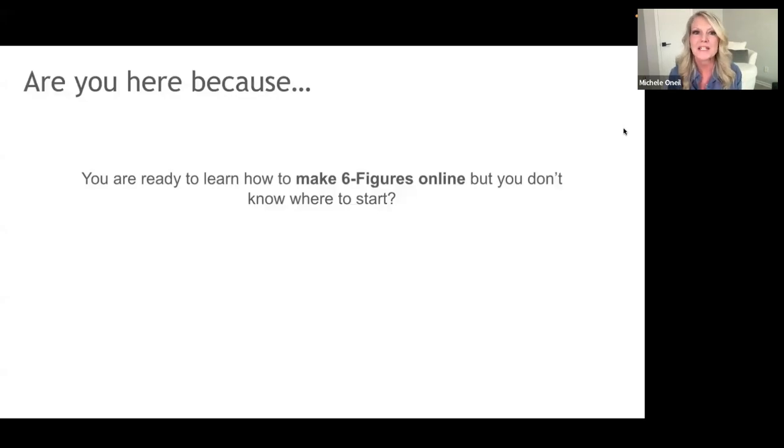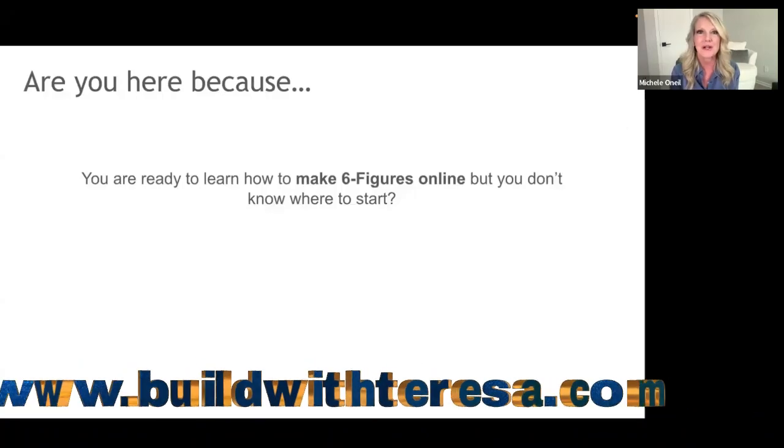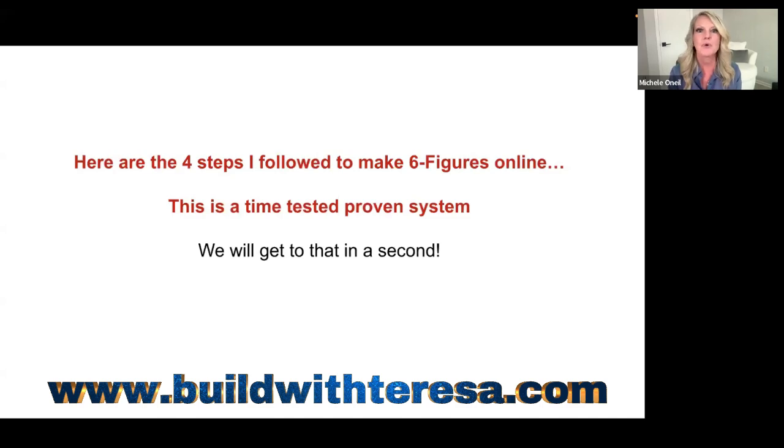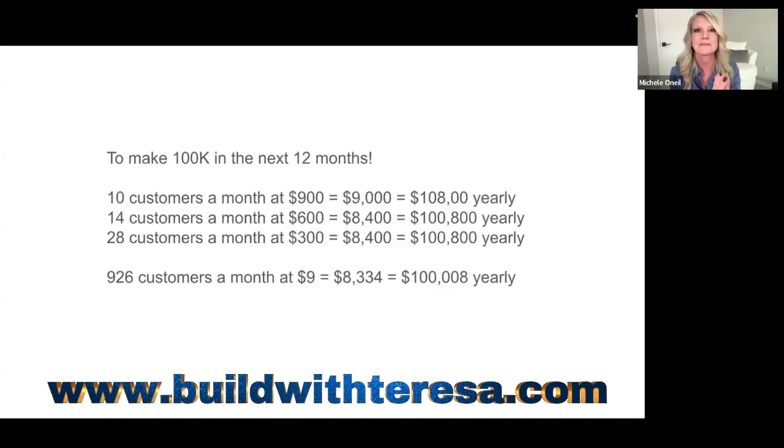You're here because you're ready to learn how to make six figures online but don't know where to start. Here are the four steps I follow. First, let's look at the math. If you're selling a product for $900, you only need 10 customers a month — that's $9,000 a month, or $108,000 a year. At $600, you need 14 customers for about $8,400 a month. At $300, you need 28 customers.